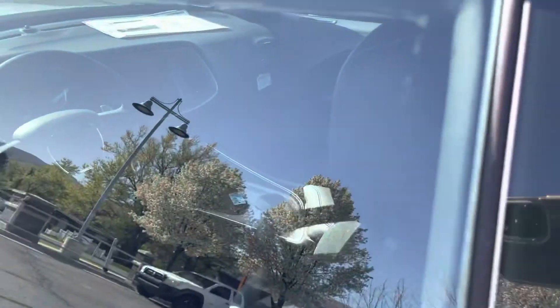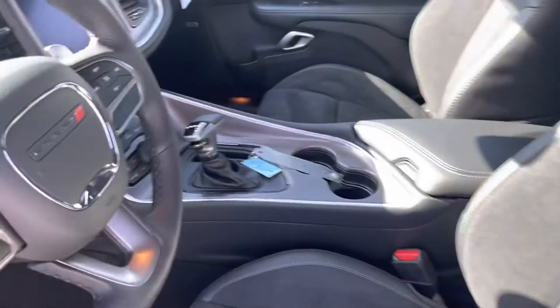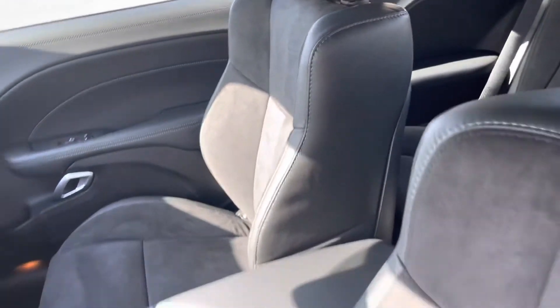Check it out on the inside. Car windows and locks, roomie back seats. You got the 8.4 display, power seats, power windows and locks.